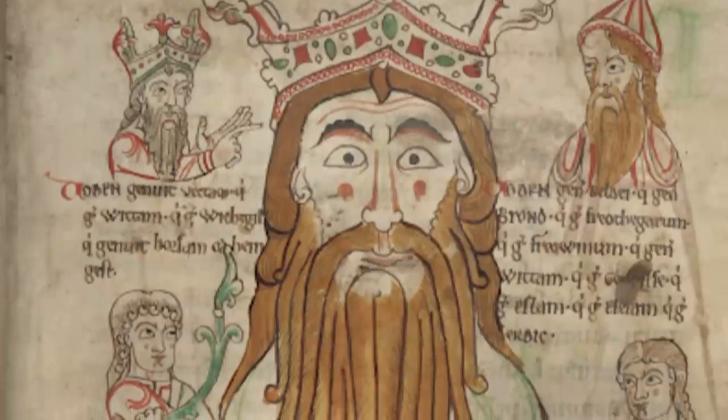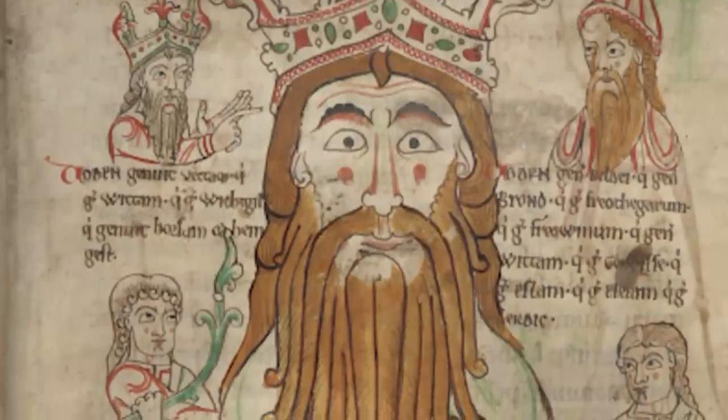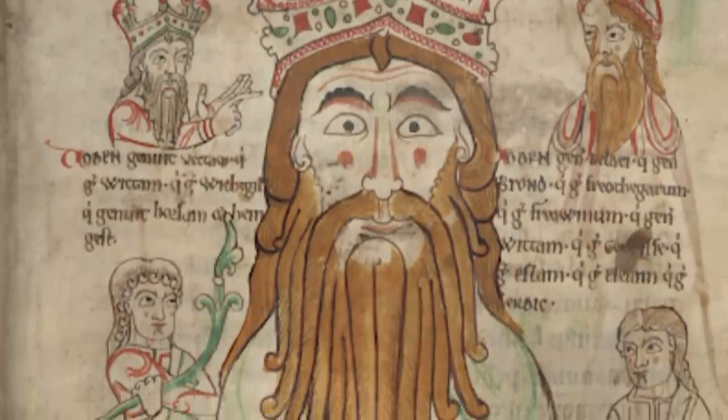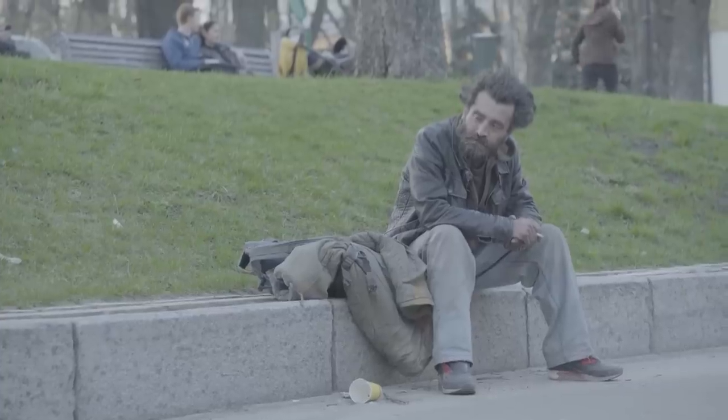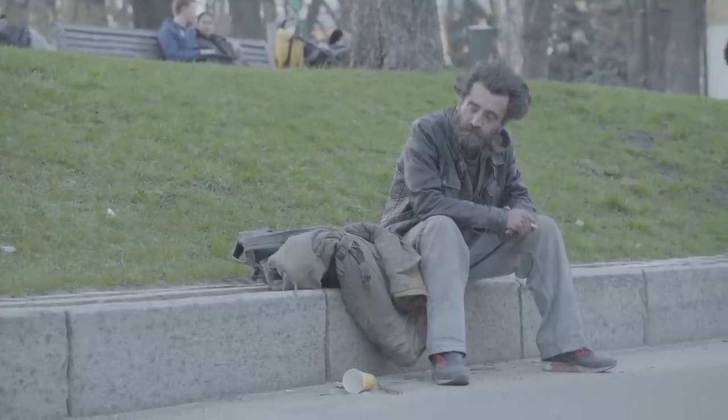Now, you might think that big bushy beards and unkempt hair were all the rage in the medieval period, and whilst we can't fully confirm or deny that, we can guarantee that it's not entirely in vogue to look like an Anglo-Saxon these days. Although we do hear that the monk hairstyle is coming back, and we're not okay with that.